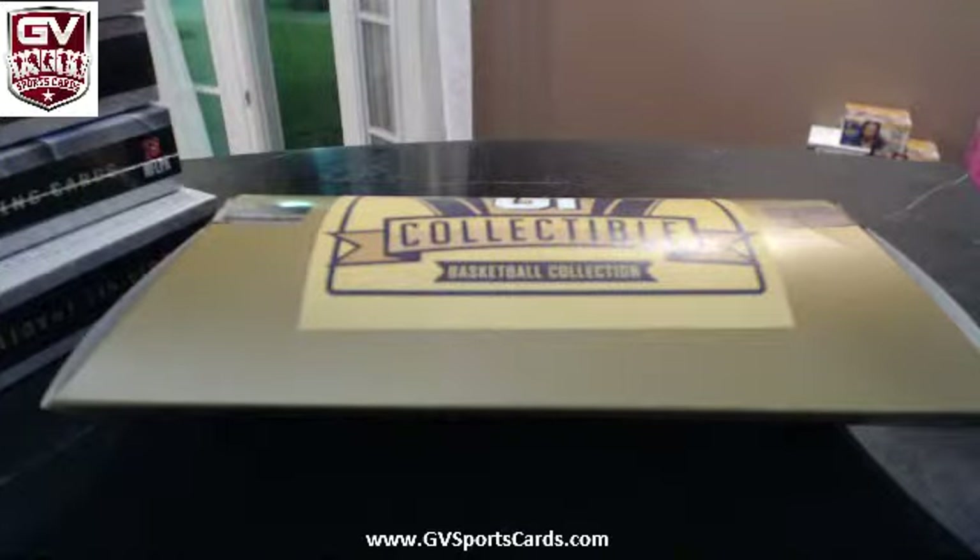All right, Georgia Sports Cards here. We're doing box number two from this case — GI Collectibles Basketball Master Collection. We're doing this divisional, good luck guys.